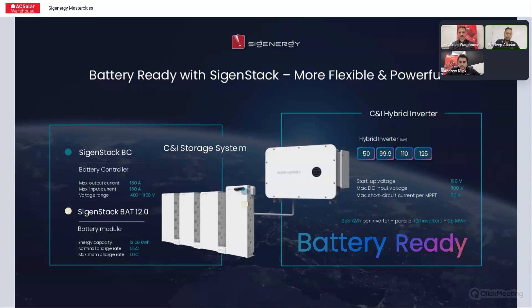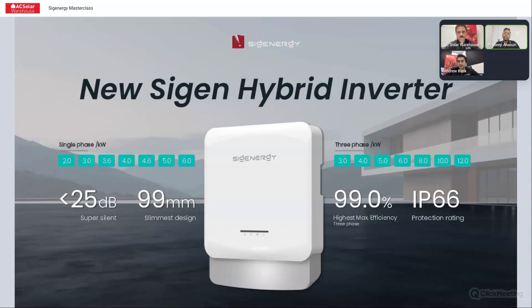It's capable of backup as well. There are three different series, with 12 kilowatt hour modules and a battery controller on top. The new Cygen hybrid inverter: single phase stops at 6 kilowatts, three phase stops at 12 kilowatts. The reason is it's a very slim 99 mm thick unit, with noise less than 25 dB and IP66 rated. It's a hybrid inverter, so customers get a battery-ready hybrid with no unlock fee for essentially the price of a grid-tied unit — fully capable of everything the Cygen store can do, just in smaller sizes.